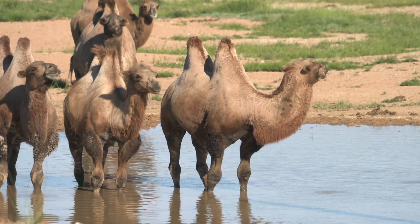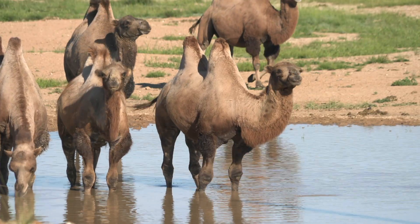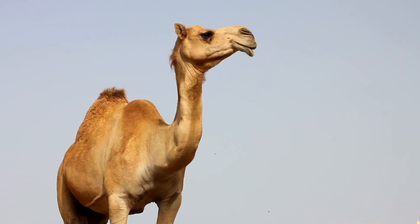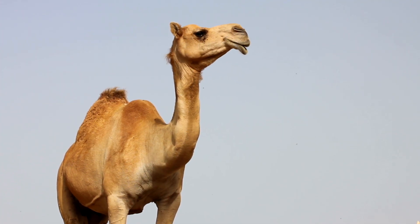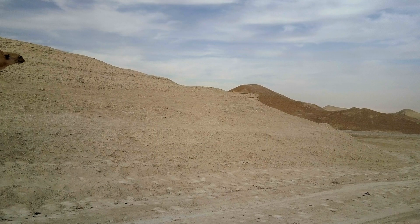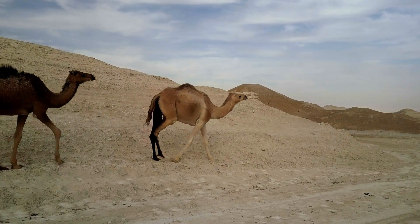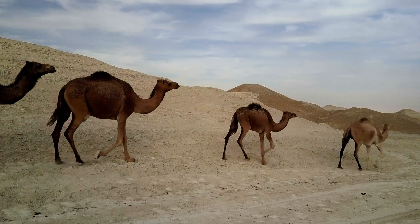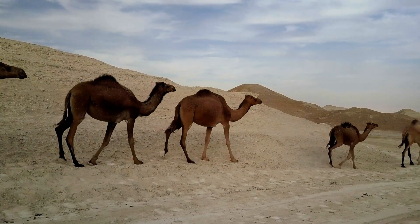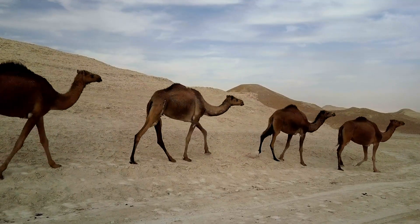Fact one: camels don't store water in their humps — let's clear that up once and for all. Those mighty mounds are fat reservoirs, like mobile pantries for energy, letting the camel go without food for weeks. Meanwhile, their water game is next level, gulping up to 40 gallons in one go. That's not a sip. That's a tactical hydration strike.